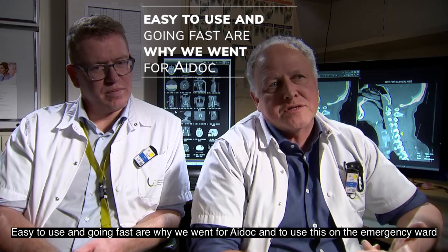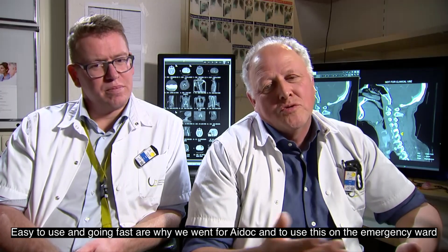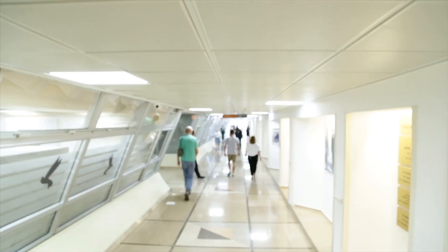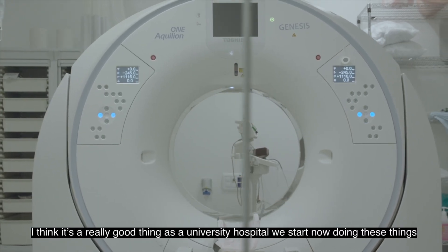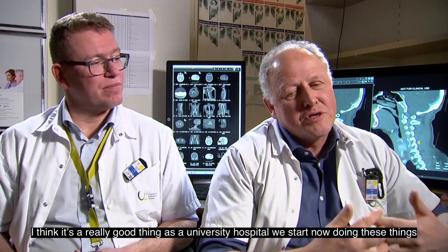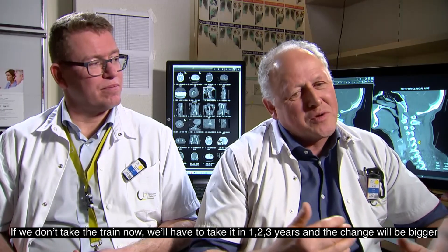Easy to use and going fast are the two things why we went for ADOC and to use it on the emergency ward. I think ADOC has both, and I think it's a really good thing that as a University Hospital we start doing these things now.